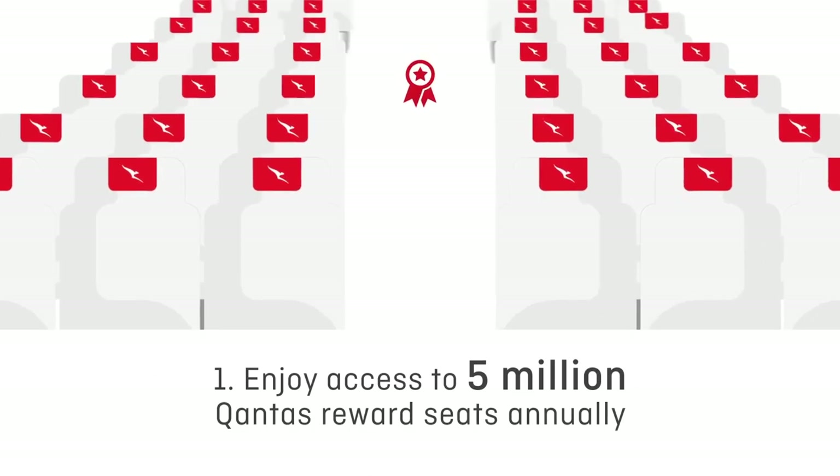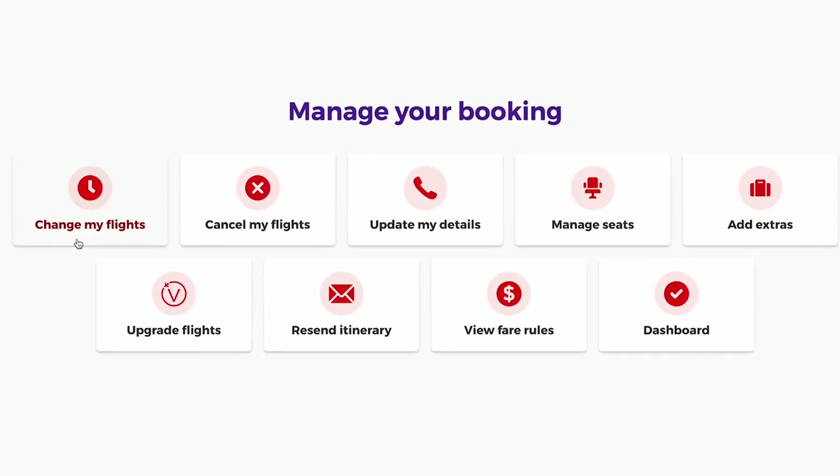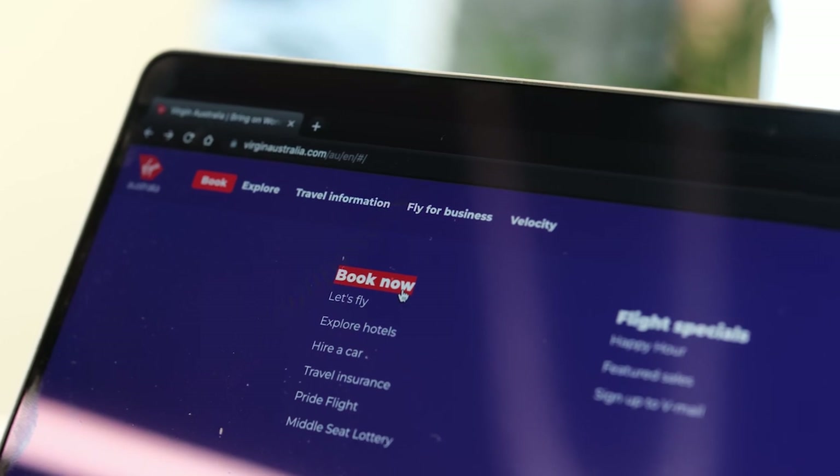Reward seats are also just generally more flexible than cash fares. You can usually change flights or cancel outright for a reasonable penalty, usually with points or a small amount of cash. That means it could be possible to lock in a particular flight now, even if it's not 100% what you're after. Say you're looking for Singapore Airlines first class reward seats but you can only see business class at the moment — one strategy would be to book the business class seats now, and then later if you see the first class seats pop up, you can call up or go online and change. You only pay 25 US dollars per person in change fees, plus the difference in miles between business and first class. And if the plan doesn't work out, you still have your business class reward seats confirmed, which is an excellent way to fly.